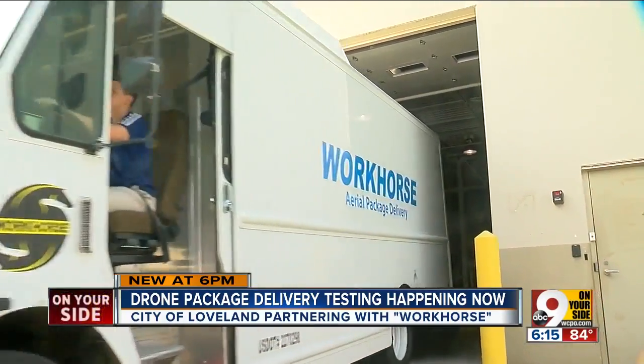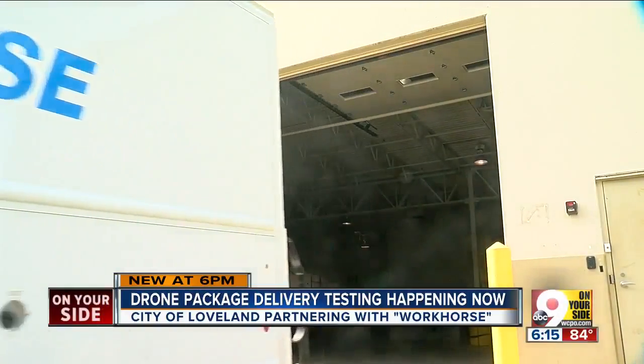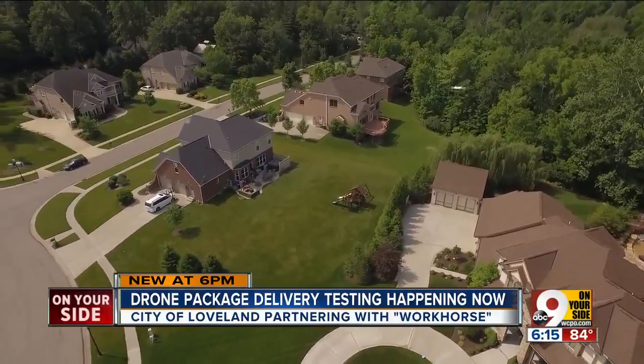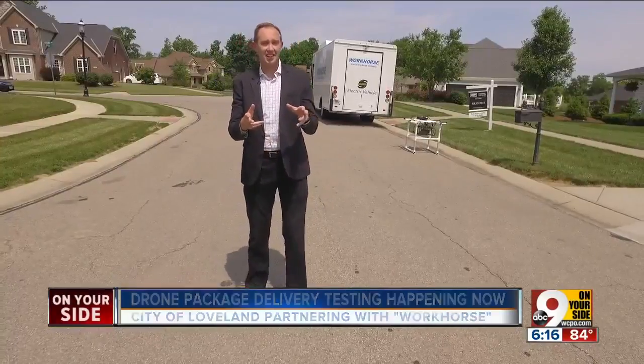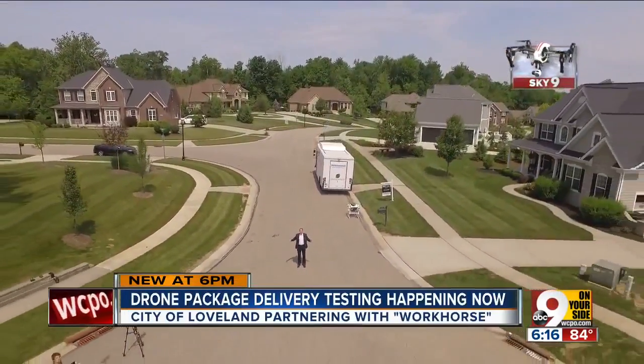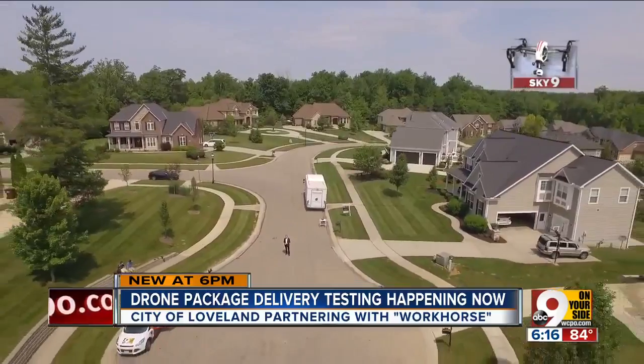All of it born here in a nondescript warehouse in Loveland. Its weekly tests have to happen in neighborhoods with low trees and no big power lines. When Workhorse started testing a little more than a month ago, they had 40 people signed up. But as people have seen these drones in their neighborhood, they're now up to 55, and they still have a little more than a month to go.